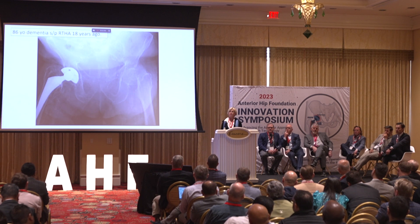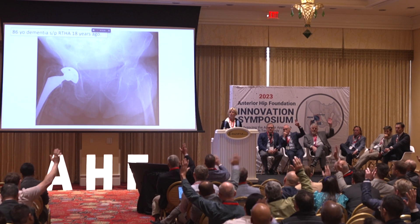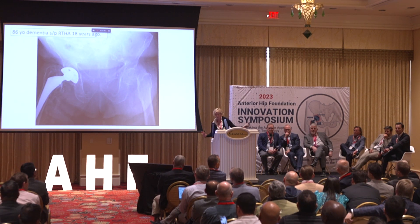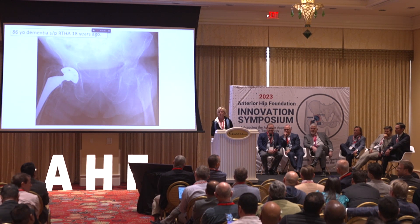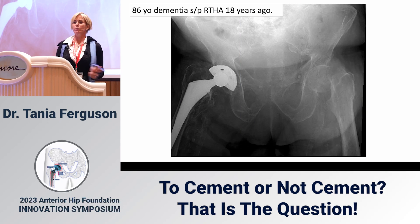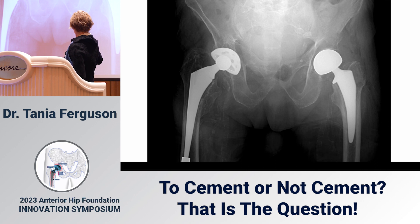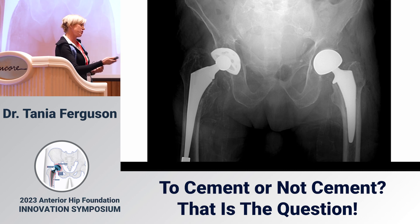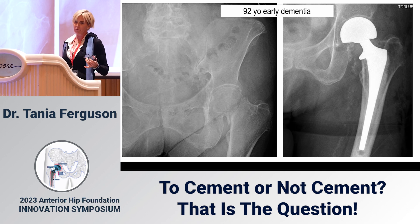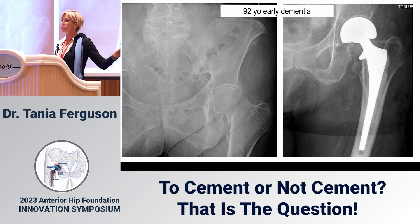Let me ask the audience: who would cement this femur? I just about passed out — I saw Joel Mattis's hand go up. And how about uncemented? So the talks here were super compelling. This ended up being an uncemented stem, a case I did very recently, for reasons highlighted here — time. And in this patient's case, he was very, very sick. It's hard for me to stand up here with my head held high after those two presentations.